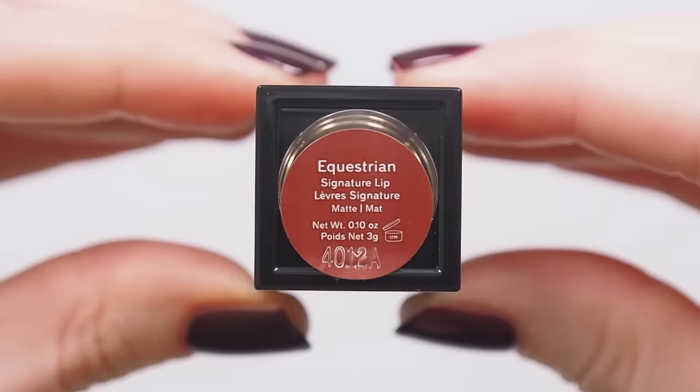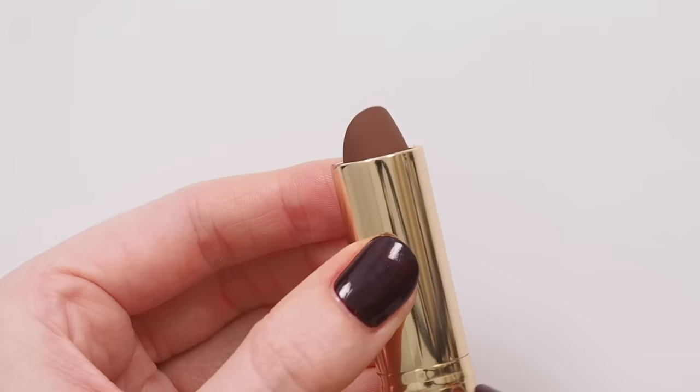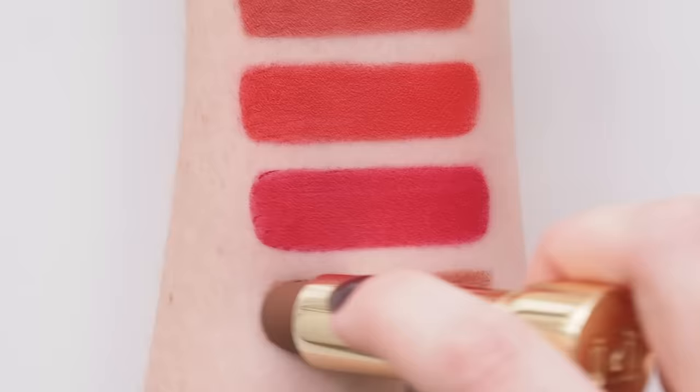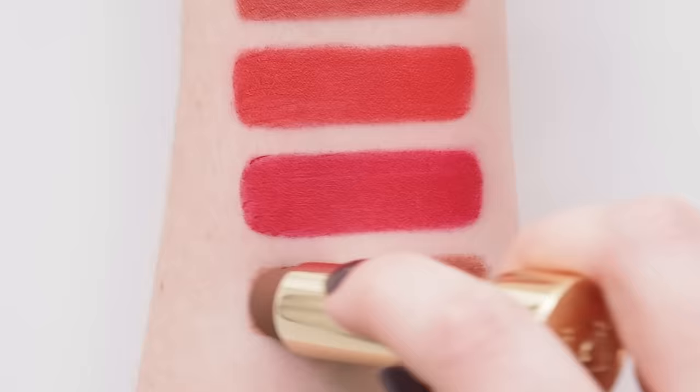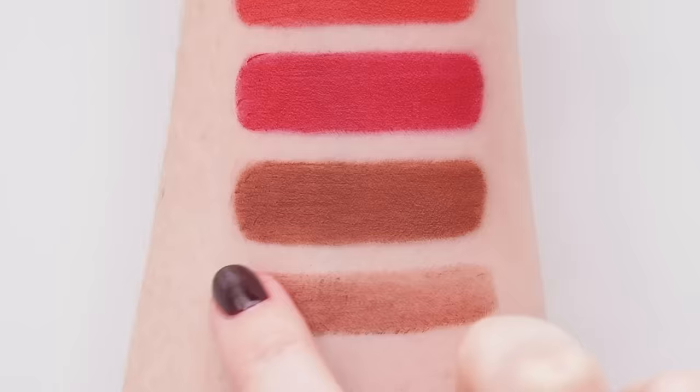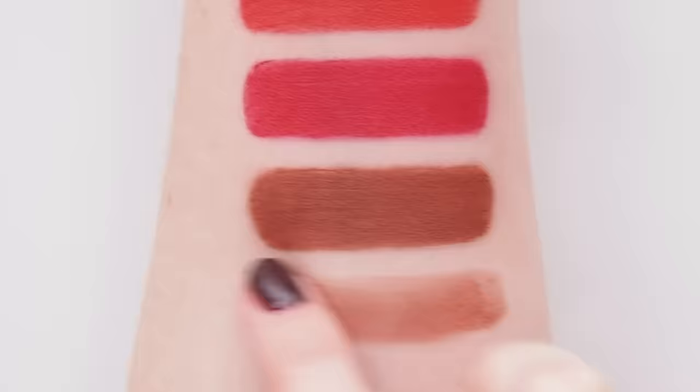Equestrian is a warm brown that's far more wearable than it might seem to some of you. It would be a gorgeous nude on deeper skin tones, or deepen your lips in an effortlessly cool way. A 90s shade without any hint of being a flat, stark, lifeless brown. Shade comparisons in a second.